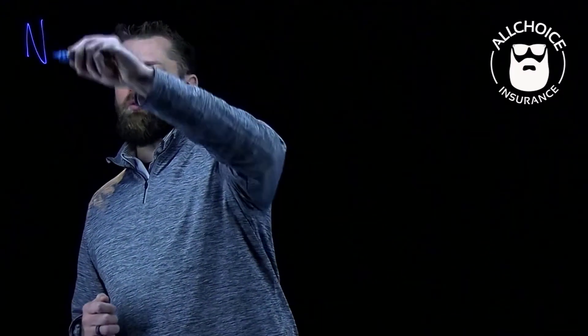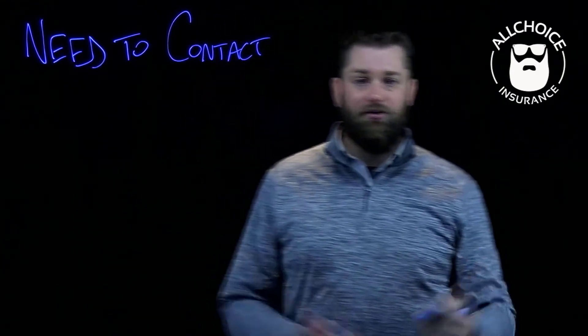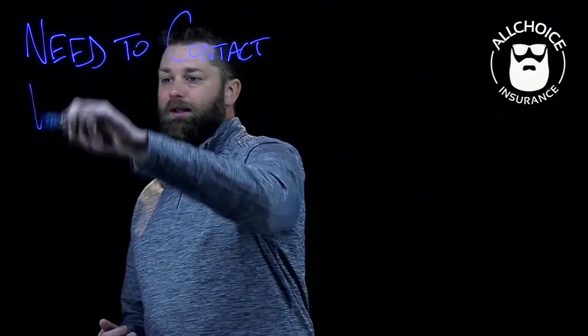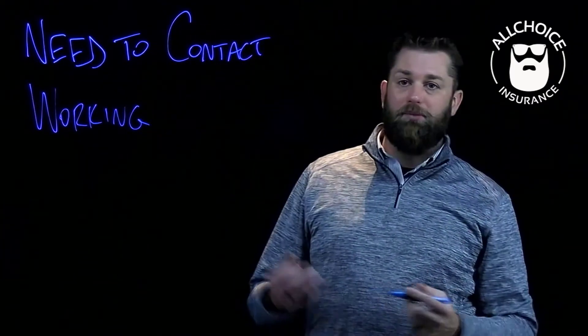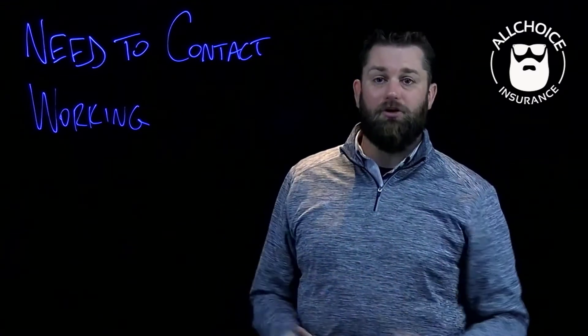But let's start at the beginning. The initial process was very simple. We had a four-step process that started with need to contact. Obviously, in business, this is the initial way to start gaining information, gathering information, gaining trust with a client. We moved into working, which was what we do as insurance agents, whether it be working with carriers or any processes we had internally to deal with. And this really was a big catch-all for us.